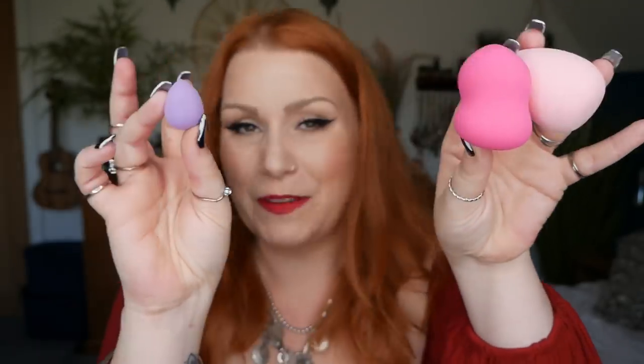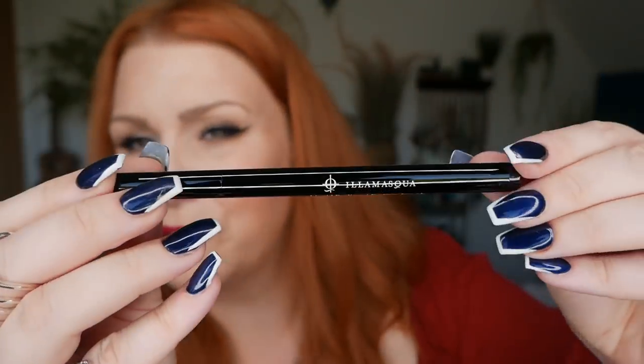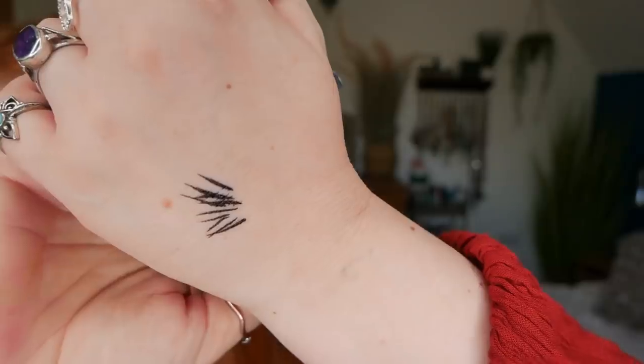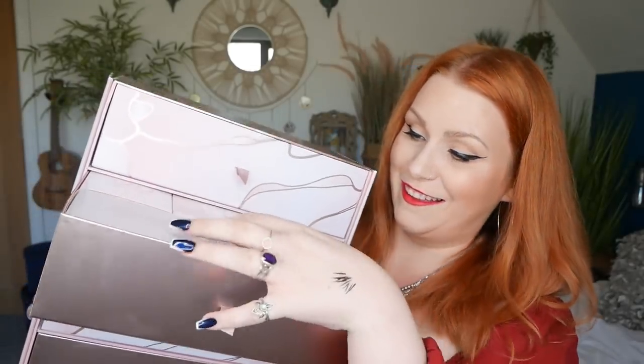The sponges do extend in size when you add water to them, so we got a set of three sponges there by Brushworks. Number two — we've got a product by Illamasqua, a liquid eyeliner in black. I've tried a few products from Illamasqua before but I'm not sure about the liquid eyeliners. I do wear quite a heavy lid of liquid eyeliner, and testing it on my hand — yeah, I like that. Day number two done.